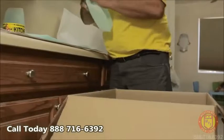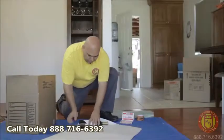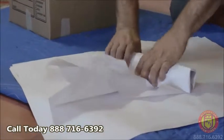At Manchester Van Lines, we make sure to carry partitioned boxes for maximum protection of every shipment, as well as specially designed premium packing materials.